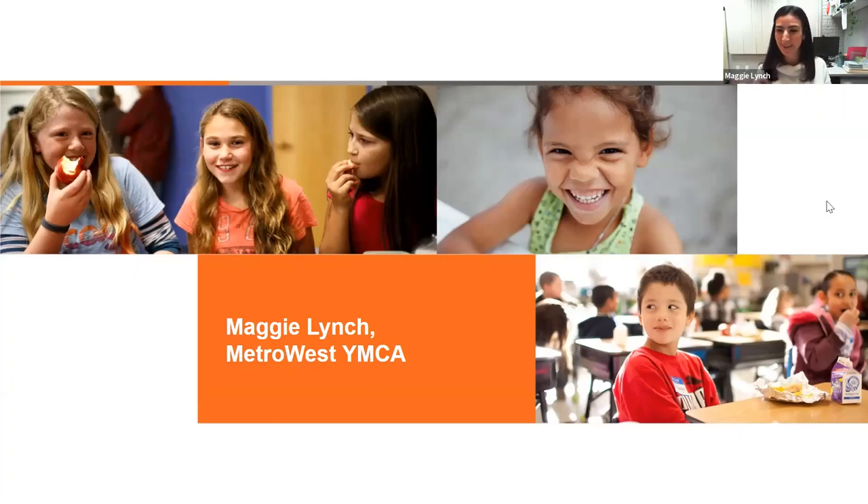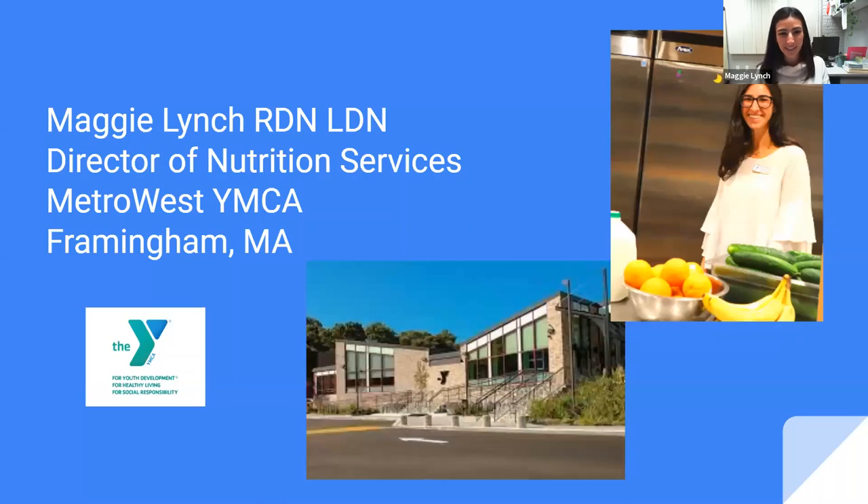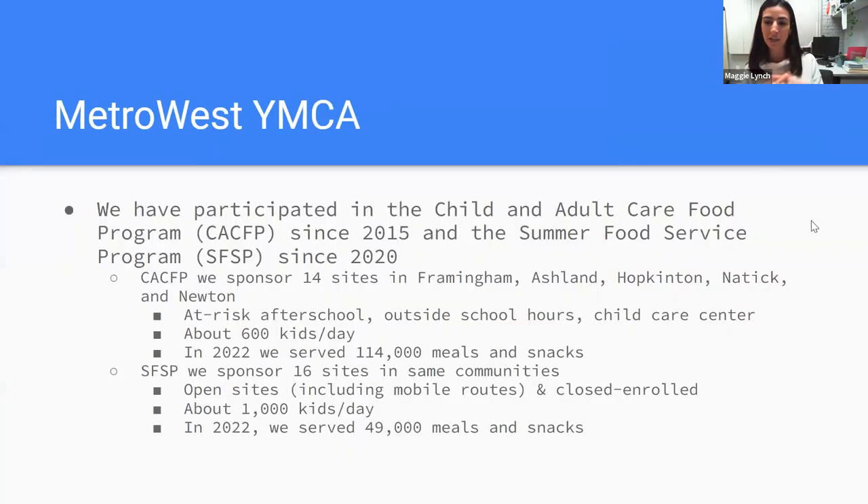Thank you, Paige! My name is Maggie — I am the director of nutrition services at the Metro West YMCA in Framingham, Massachusetts. Our Y has participated in the CACFP program since 2015, which was a great starting point for us and helped us initiate into becoming a summer food service program sponsor. During the school year, we're sponsoring 14 different sites — a combination of at-risk afterschool, outside school hours, and childcare centers. In the summer, we're mostly operating as open sites, but also have some closed enrolled sites. We have about 1,000 to 1,200 kids, and last year we did 49,000 meals and snacks.